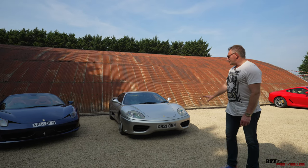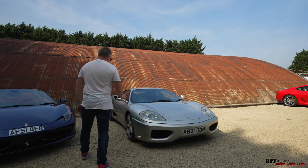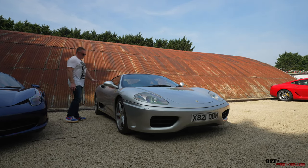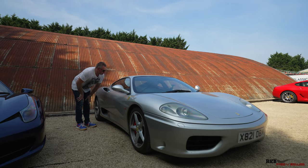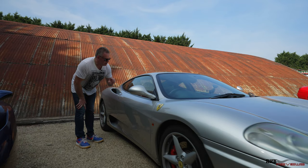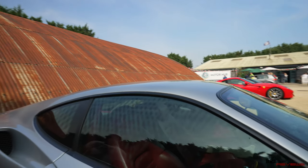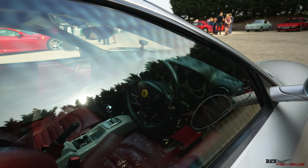Here we have a 360 Moderna in what's almost like a Polar Silver — though Polar Silver is a Porsche colour — more of a light blue Polar Silver shade. It's a manual car, which is definitely the version you want with a 360 Moderna. Single-plate clutches aren't as reliable as the later dual-clutch systems put in cars from the 458 onwards.